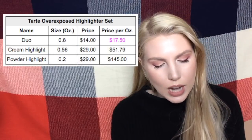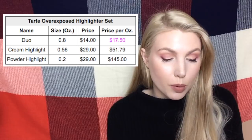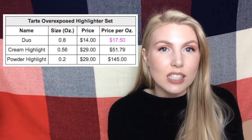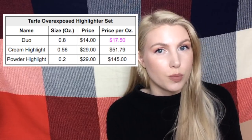The next is the Tarte Overexposed Highlighter Set. Getting the Duo would only cost $17.50 per ounce, while buying a full size of either of the individual products would cost you $51 per ounce or $145 per ounce.